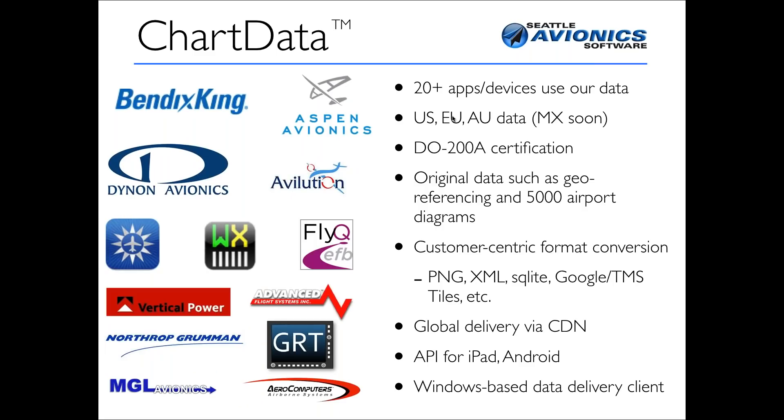In addition to apps, we also make data — this is the second half of our business. If you have a Bendix King, an Aspen system, a Dynon system, or a number of Android systems, we probably supply some of the data to your application or device. Over 20 different apps and devices use our data, including certified systems like Bendix King and Aspen, and experimental systems like Dynon, GRT, and AFS. We have US, European, and Australian data, and just in the last 30 days we introduced approach plates and airport diagrams for Mexico, Central America, and the Bahamas.